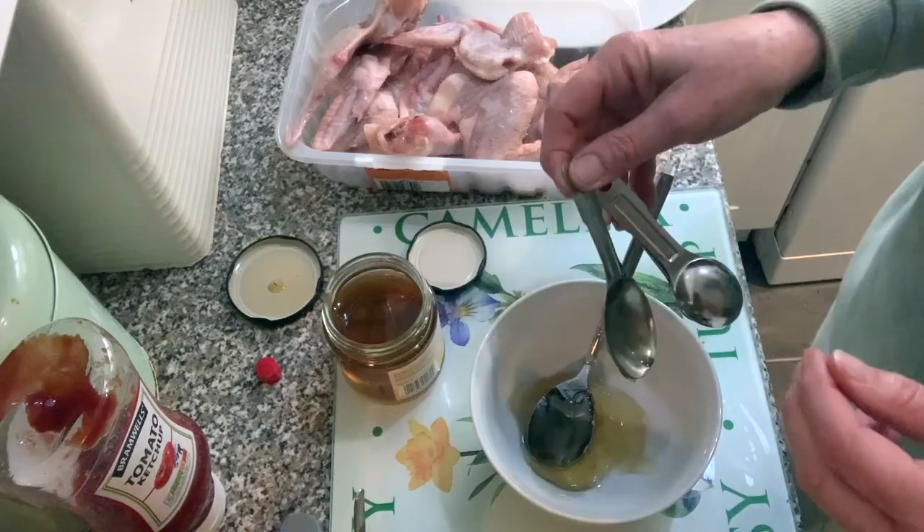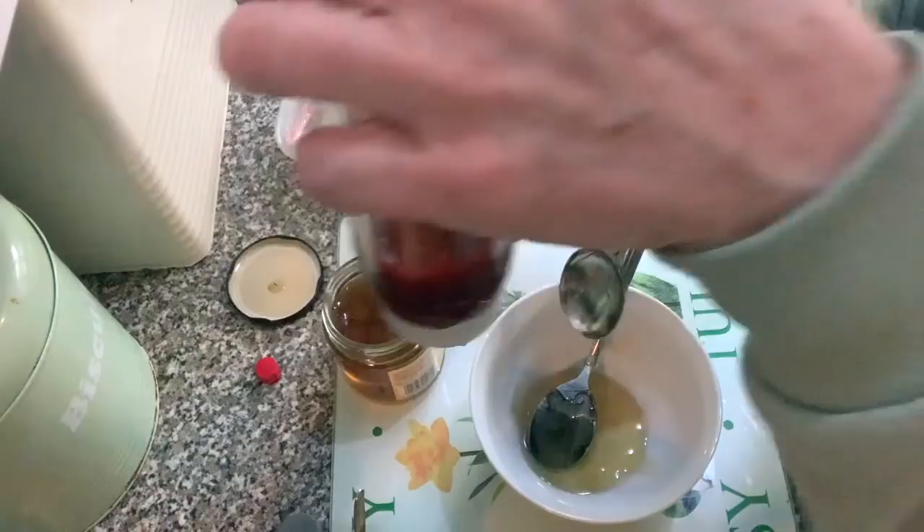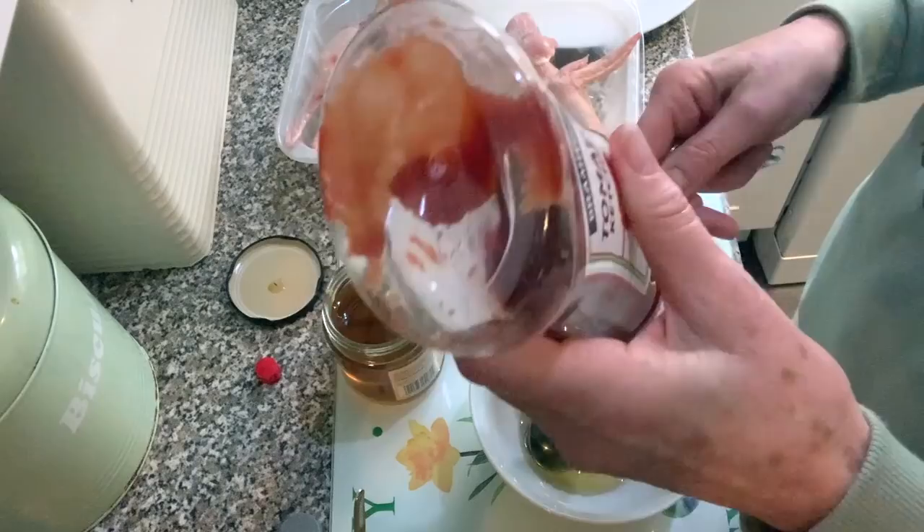Two tablespoons of that clear honey — it really has to be clear, you can't do it with the set stuff. Then four tablespoons of ketchup — I just got this cheap one for 57p, Bramwell's from Aldi.